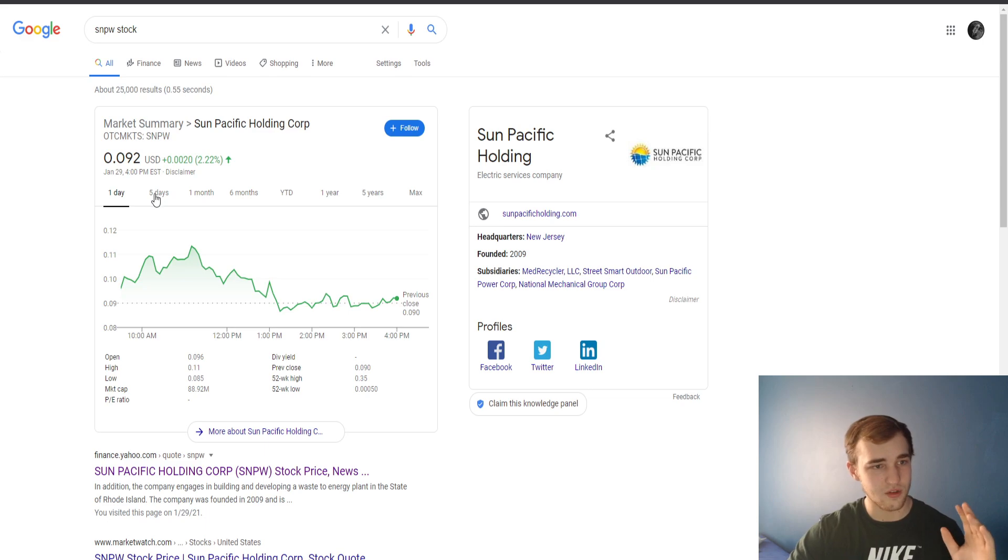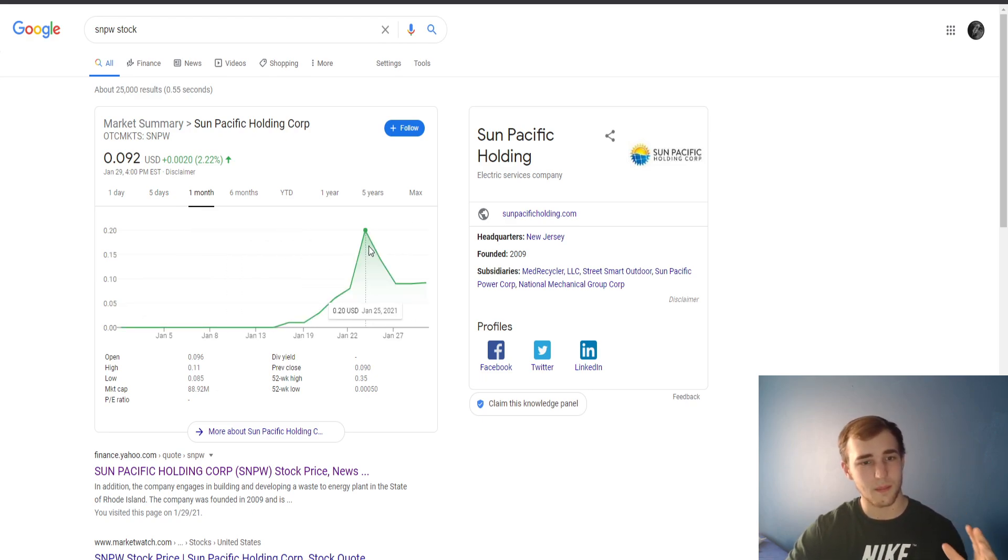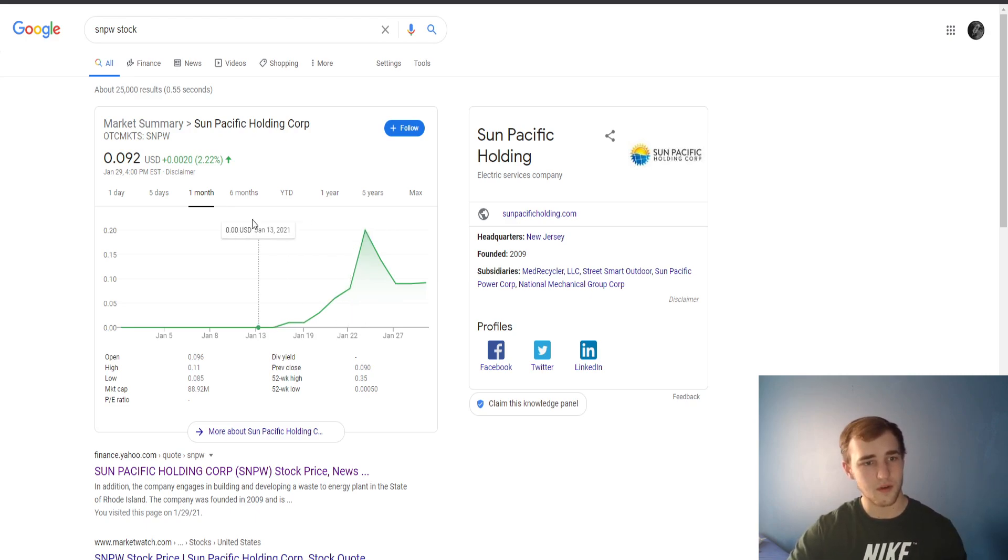Taking a look at the chart, it's up 2.21% today at nine cents. It was actually up to 34 cents, then took a massive drop down and it's just now leveling out. I really like to see it leveling out — that's why I'm making the video now, because it's a good time to buy. It had a lot of big players get in and out because they heard about the news and then they took profit. That doesn't really mean anything for the long term.